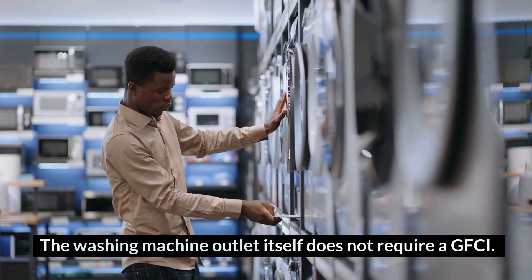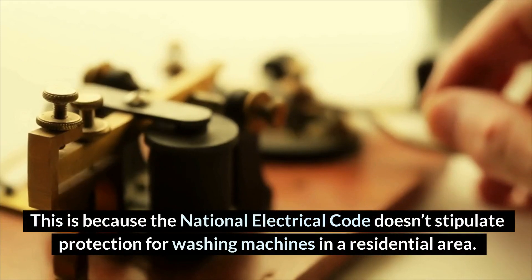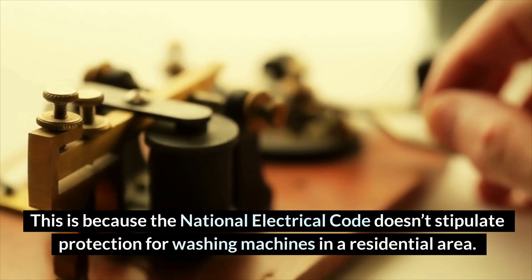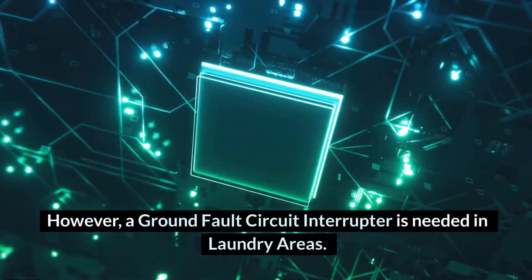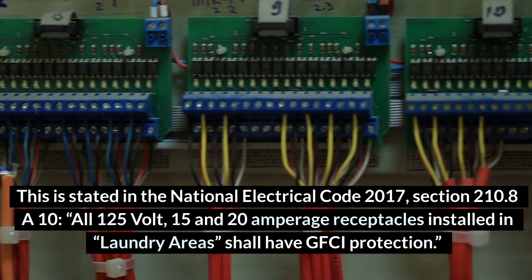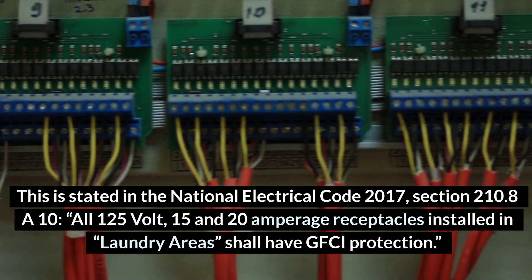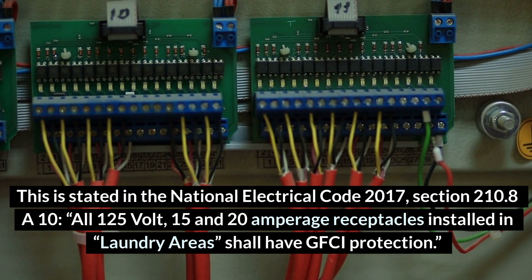The washing machine outlet itself does not require a GFCI. This is because the National Electrical Code doesn't stipulate protection for washing machines in a residential area. However, a ground fault circuit interrupter is needed in laundry areas. This is stated in the National Electrical Code 2017, Section 210.8: all 125-volt, 15 and 20 amperage receptacles installed in laundry areas shall have GFCI protection.